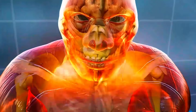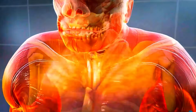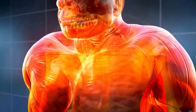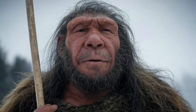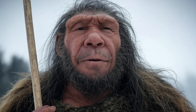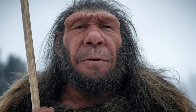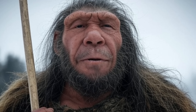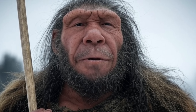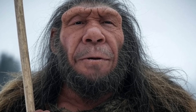The robust neck and brow ridge of ancient humans, exemplified by Java Man, were intricately linked adaptations to a physically demanding existence. The neck's powerful muscles, anchored to a robust occipital region, stabilized the head during intense activities, while the brow ridge countered the resulting stresses, reinforcing the frontal bone. High testosterone levels drove these features, enhancing muscle mass, bone density, and cranial robusticity, with possible social signaling benefits.